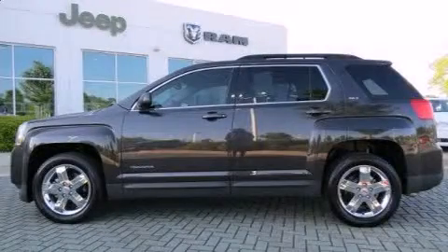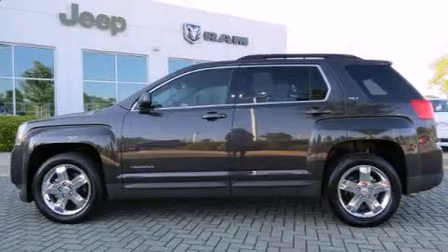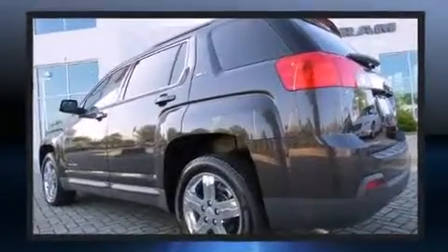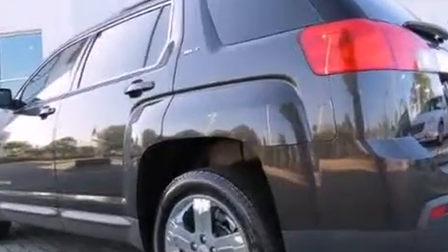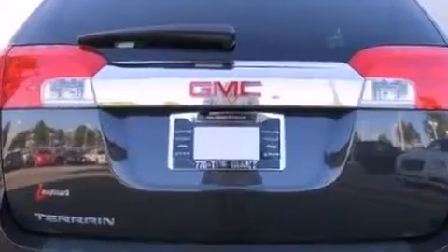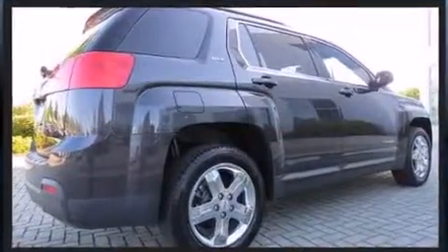The 2013 GMC Terrain with fewer than 15,000 miles on the odometer. This four-door sport utility vehicle prioritizes comfort, safety, and convenience. Top features include a split folding rear seat, a trip computer, an outside temperature display, and rear wipers.